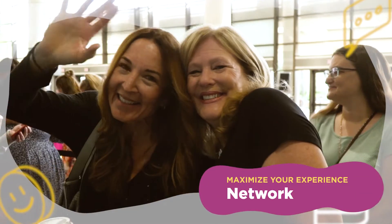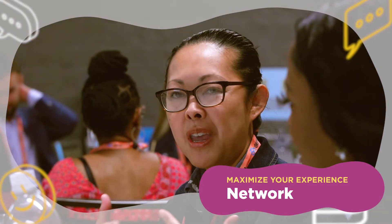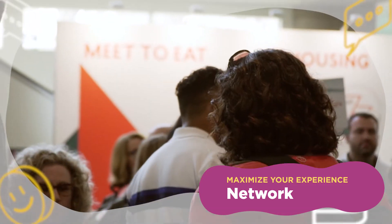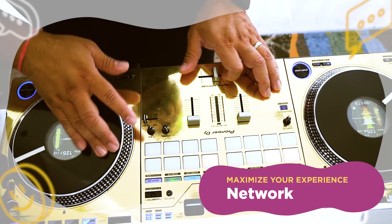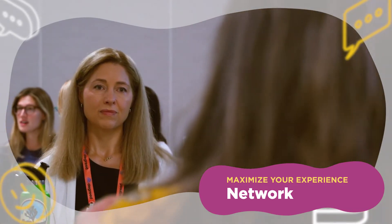There's no better feeling than being surrounded by like-minded people who share your passion. ATD23 is the perfect place to meet new people, share ideas and insights, and collaborate with others. From community meetups and conversations to meet and greets and our annual networking night at Petco Park, there are plenty of opportunities for casual conversation or some serious networking.